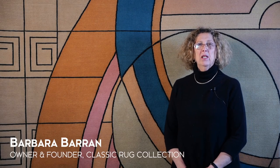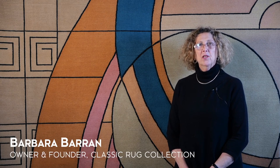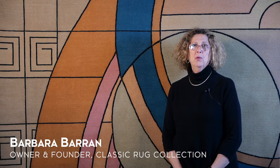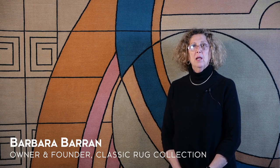Hello, I'm Barbara Barron. I'm the owner and founder of Classic Rug Collection. I started my company 22 years ago in Brooklyn, New York, and I specialize in very fine, one-of-a-kind custom rugs.